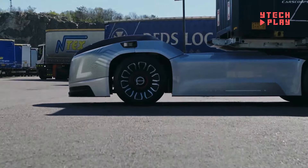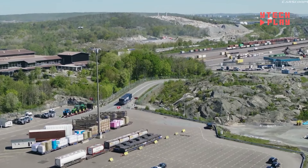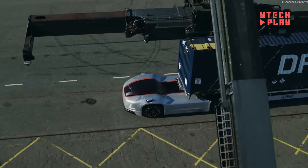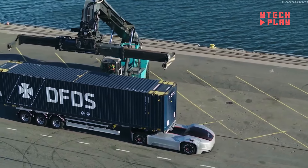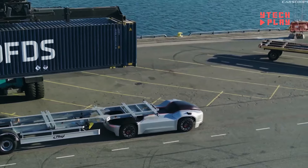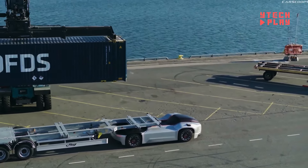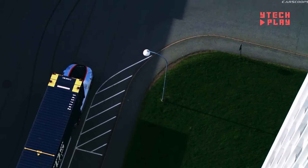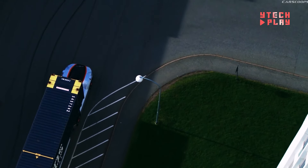The Vira integrates seamlessly with other autonomous vehicles through a central hub, boosting the efficiency of the entire logistics network. While the exact pricing details aren't out yet, the goal is clear: to significantly cut transportation costs through automation, connectivity, and electric power. This truck is ready to revolutionize how goods move in our world.